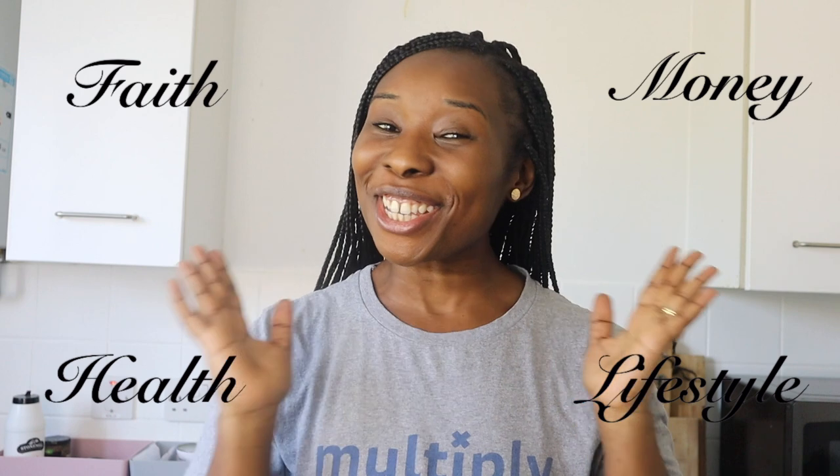Hi wonderful people and welcome back to my channel where we talk about the Christian faith, health, money and lifestyle. So today I'm doing something a bit different in the soft rounds.